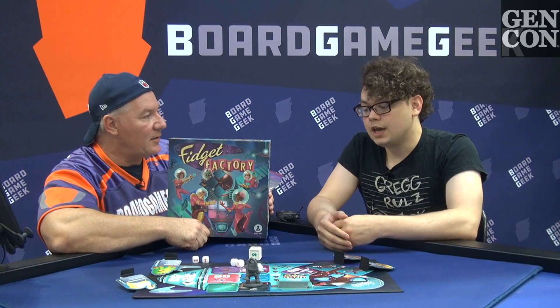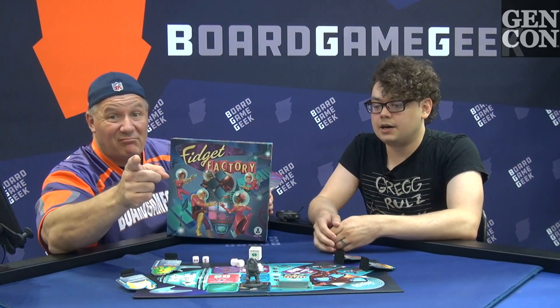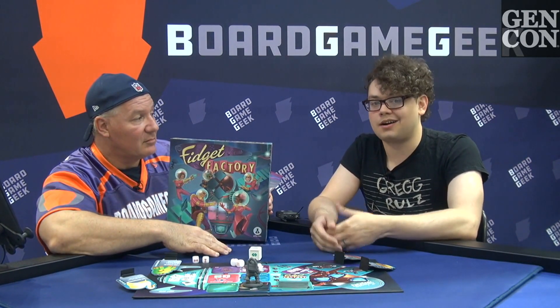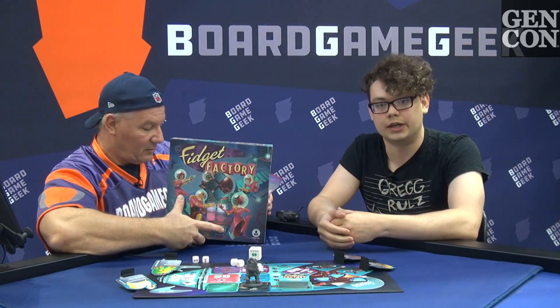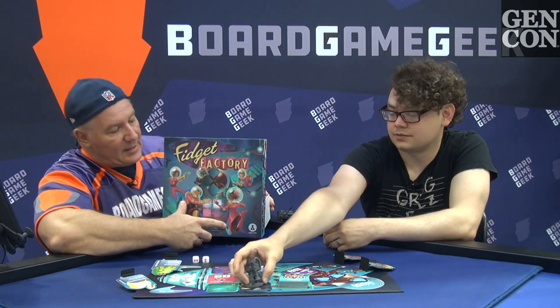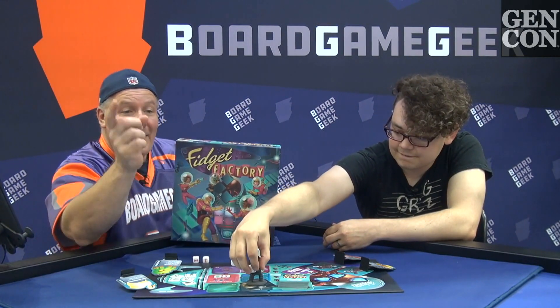So when can we expect this on Kickstarter? It launches August 27th. If you want to sign up for the newsletter, you can go to ansielabs.com and they'll have a landing page where you can sign up and get all the information you want. Brian, I can't thank you enough for showing us this. Fidget Factory from Brian, Ansi Labs, and your old pal Rob - until next time, we'll see you soon.